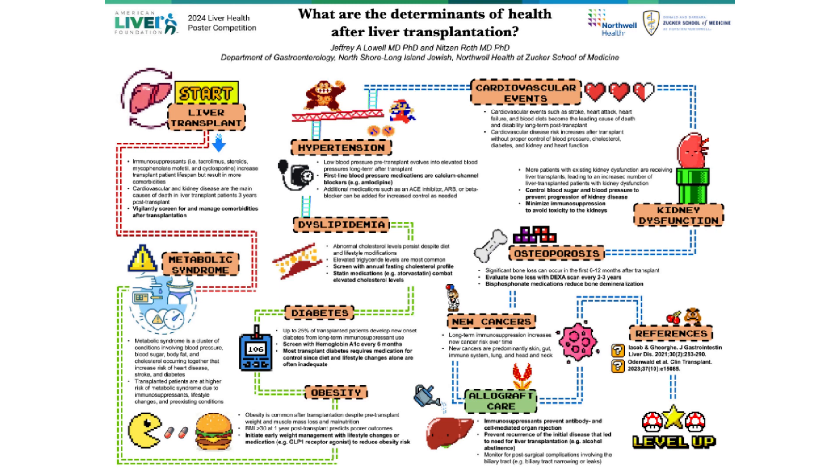After transplant, changes to cholesterol and triglyceride regulation can be screened for with a fasting lipid profile performed annually. Statin medications are the first-line therapy for lipid regulation.